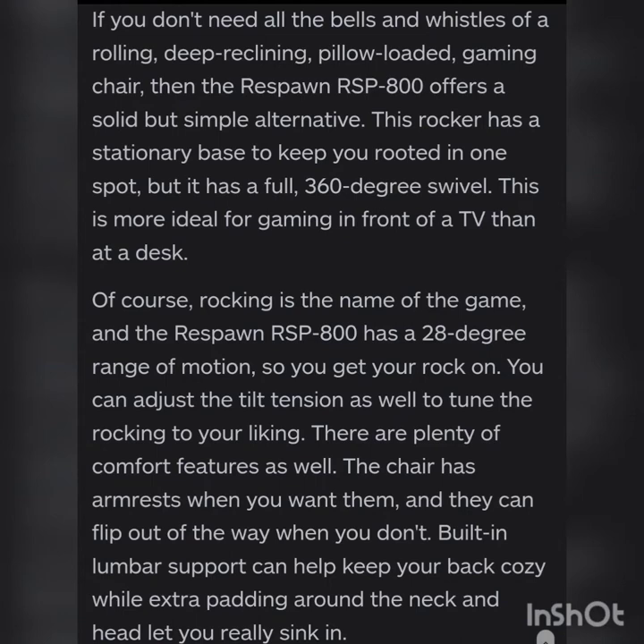If you don't need all the bells and whistles of a rolling, deep-reclining, pillow-loaded gaming chair, the Respawn RSP 800 offers a solid but simple alternative. This rocker has a stationary base to keep you rooted in one spot, but it has a full 360-degree swivel. It is more ideal for gaming in front of a TV than a desk. Rocking is the name of the game and the RSP 800 has a 28-degree range of motion so you can get your rock on. You can also adjust the tilt tension to tune the rocking to your liking.